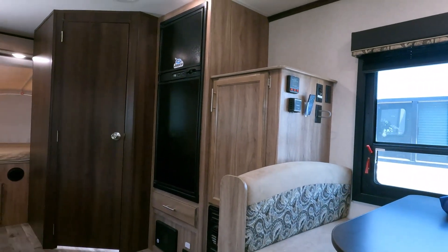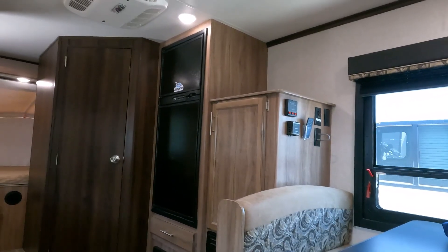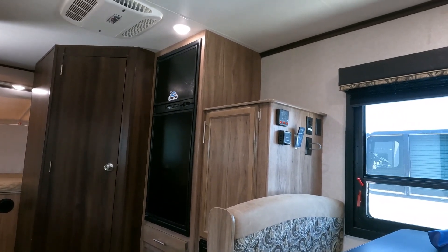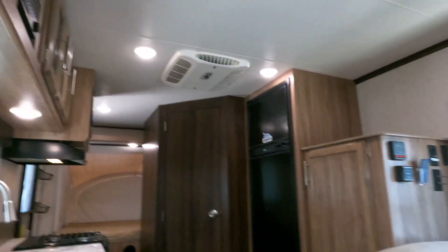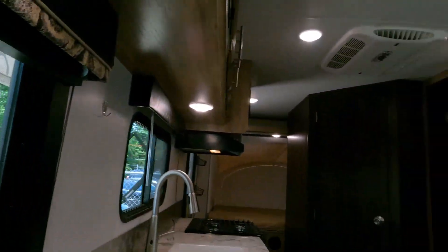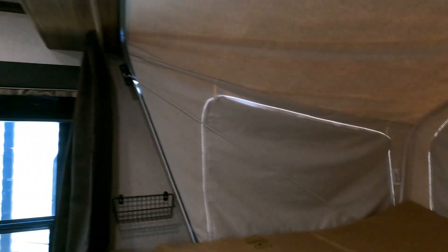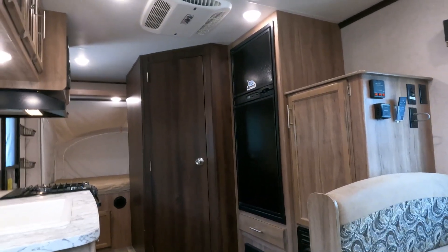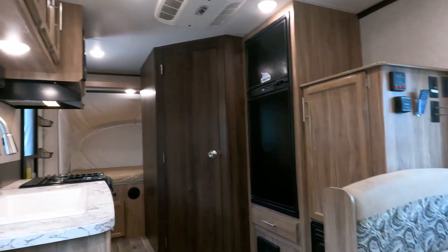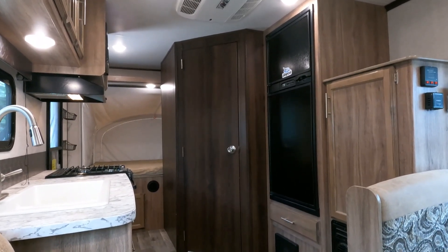If we check it out and the refrigerator doesn't work and we can't get the part, we'll replace that fridge — and the price is still the same to you. If the air conditioner needs to be replaced, that's on us. At time of sale it's $17,900, even if we've got to replace the AC. The awning works, so you don't have to worry about that. The only thing I really see is that one little pinhole on the canvas. No big deal — put a small piece of white duct tape on it, the size of your thumbnail.